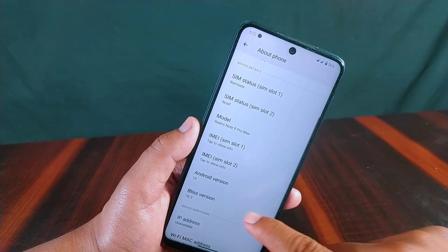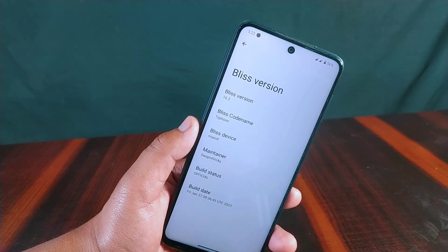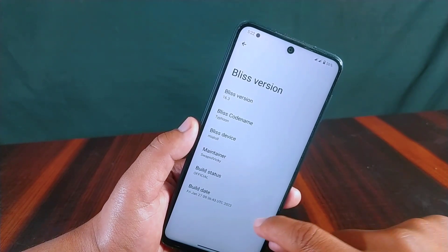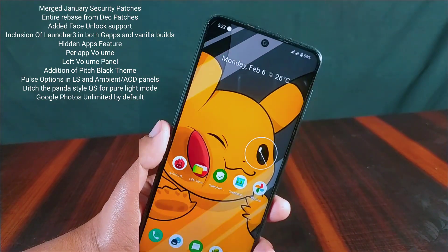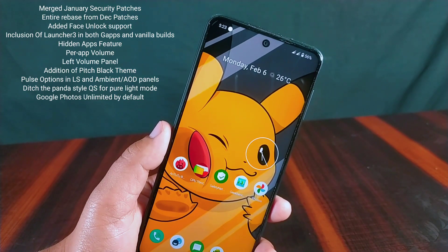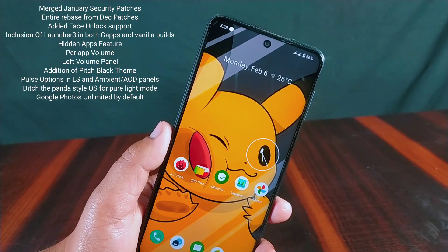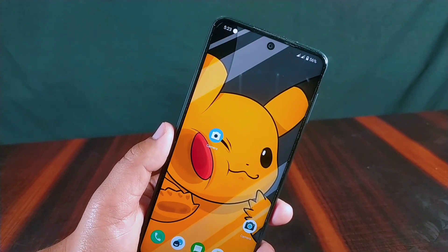This Bliss ROM comes with DEFC Plus kernel. Inside the Bliss version section you can find more details about the build, including the build date of January 27, 2023 — the latest available. The changelogs include the merged January security patch, hidden app features, per-app volume control, addition of the Pitch Black theme, and more.